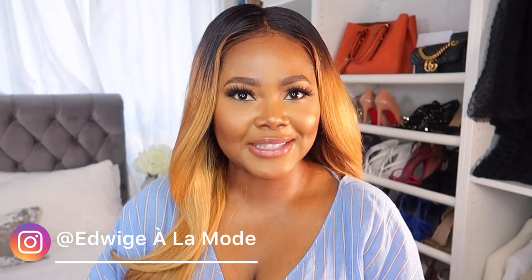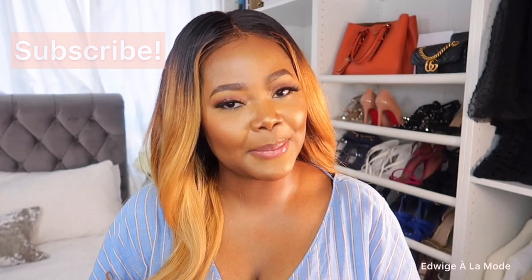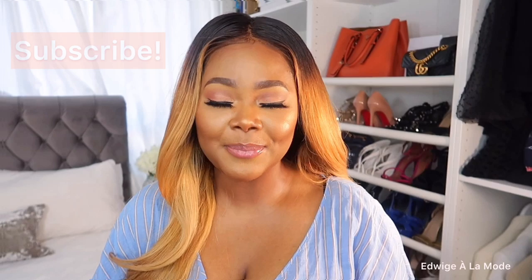Hello there, beautiful people, welcome back to my YouTube channel. My name is Adwige and my channel is Adwige Alamode. You guys already know that I love fashion, beauty, and lifestyle, so if you love that too then make sure you stick around. Don't forget to like, comment, and subscribe to my channel, and also if you are already subscribed, turn on your notification bell so you never miss a post. Today's video is all about my sunglasses collection.